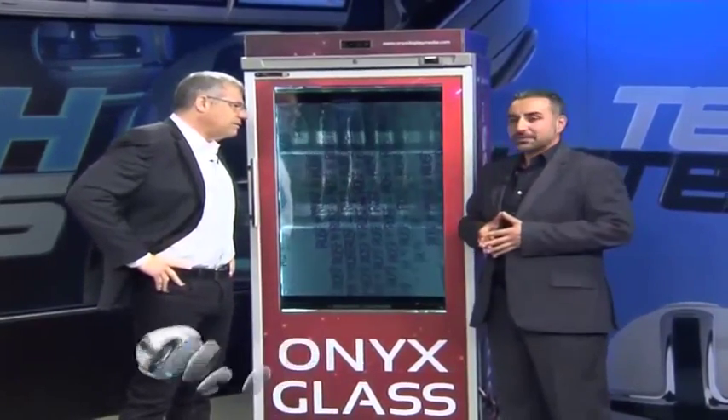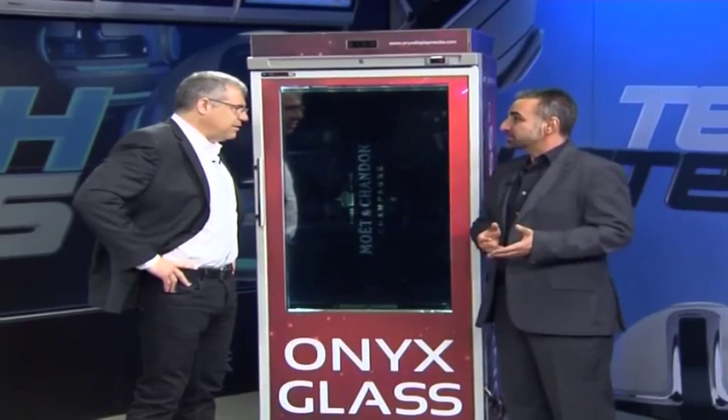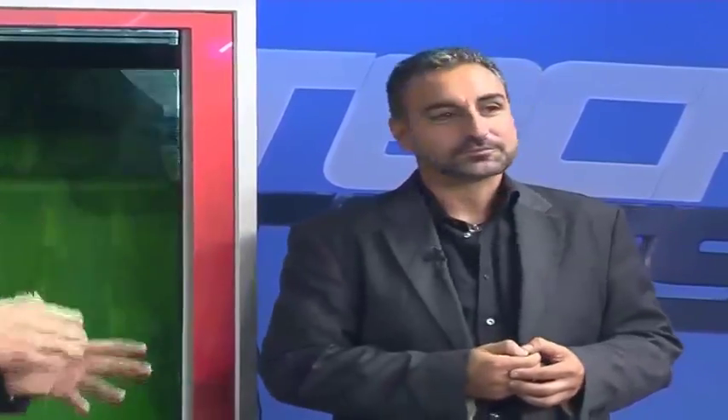Onyx Glass is a patent pending solution that my partner and I put together, using transparency in a space where we're able to create a brand new communication channel in the point of purchase from a retail marketing perspective. That hasn't been successfully cracked anywhere in the world as we know.